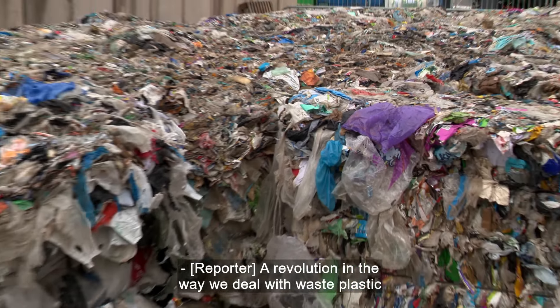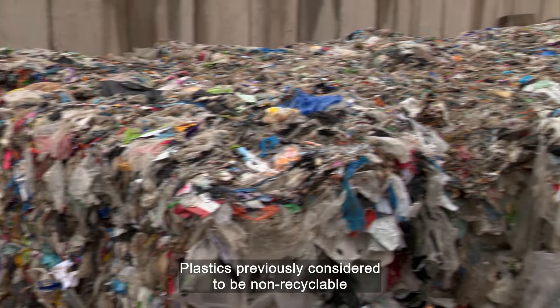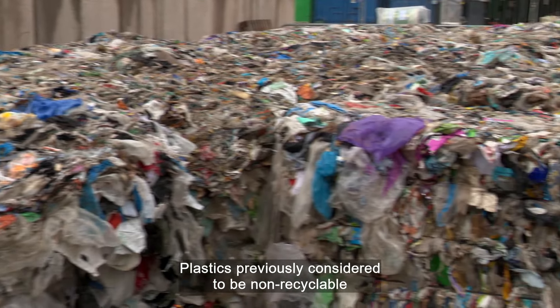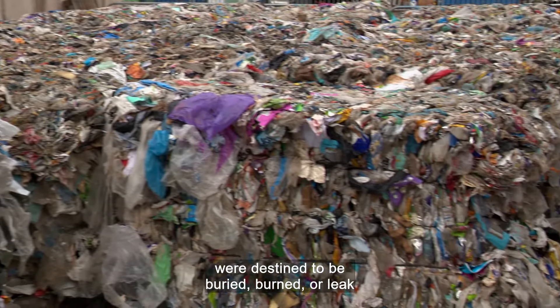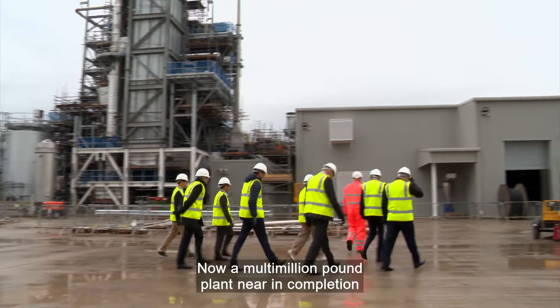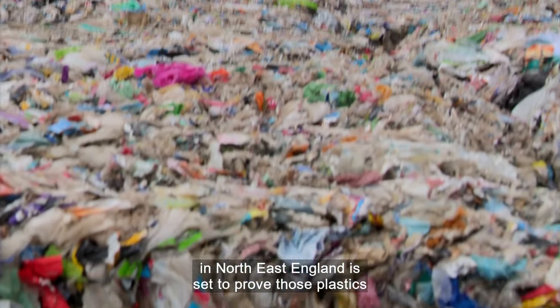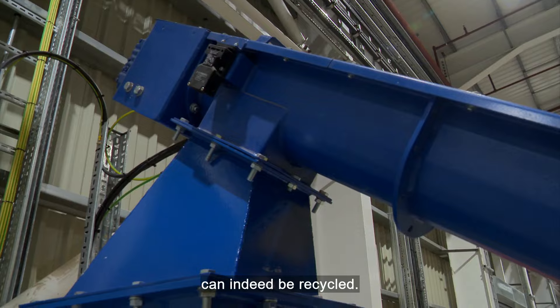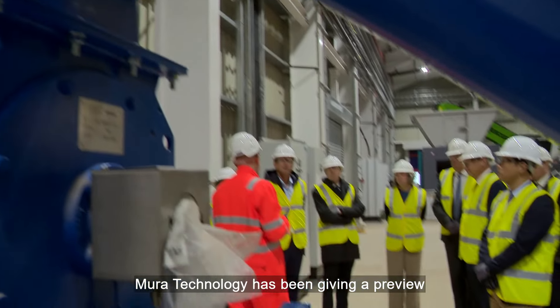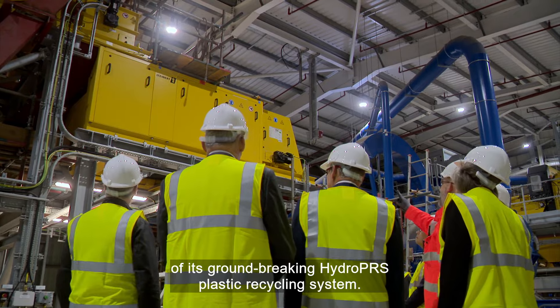A revolution in the way we deal with waste plastic is about to become a reality. Plastics previously considered to be non-recyclable were destined to be buried, burned or leak into the environment. Now, a multi-million pound plant nearing completion in North East England is set to prove those plastics can indeed be recycled. Mura Technology has been giving a preview of its groundbreaking HydroPRS plastic recycling system.